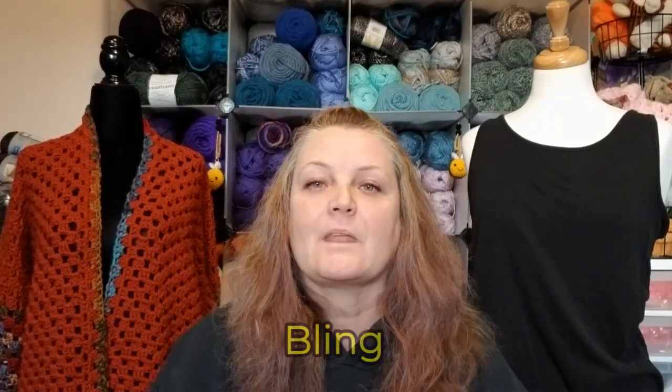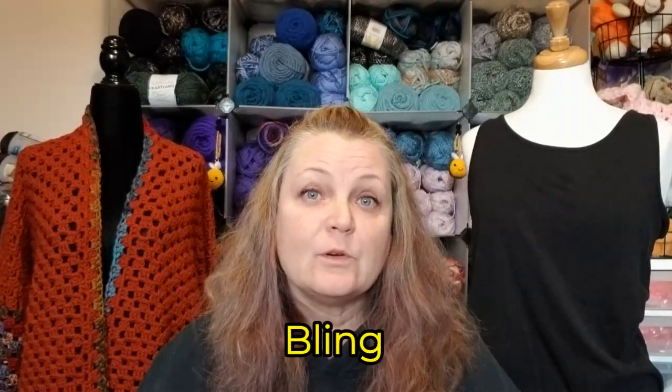For those of you that don't know what I'm talking about, I will leave a link to the video that has all the details in it. Basically, you were supposed to comment in that video with the word 'bling.' I have five row counters that I'm going to be drawing, one every Tuesday until they're gone.